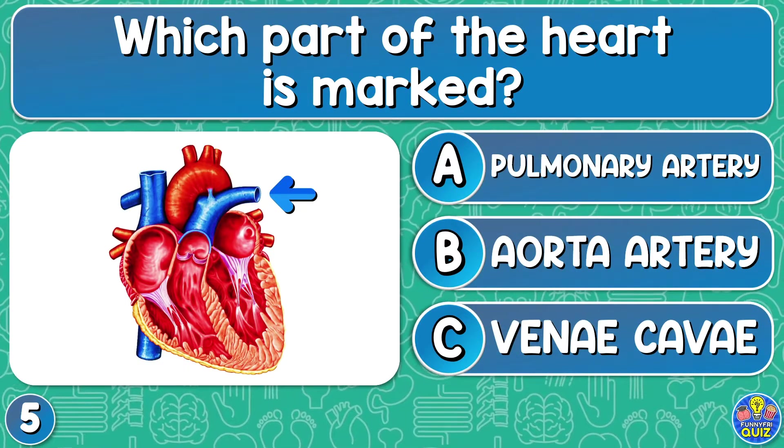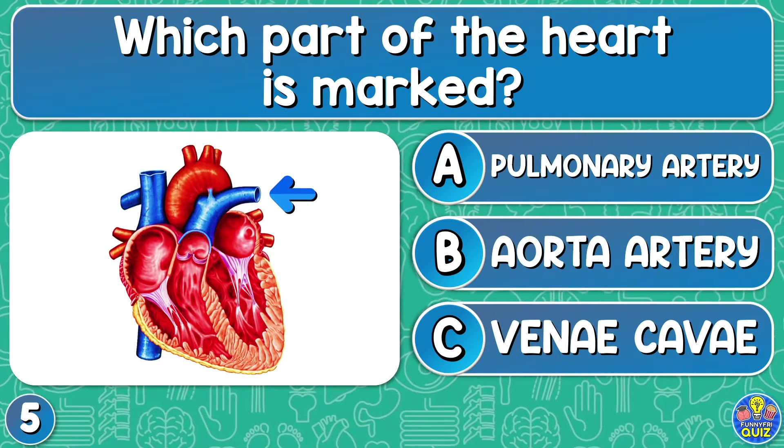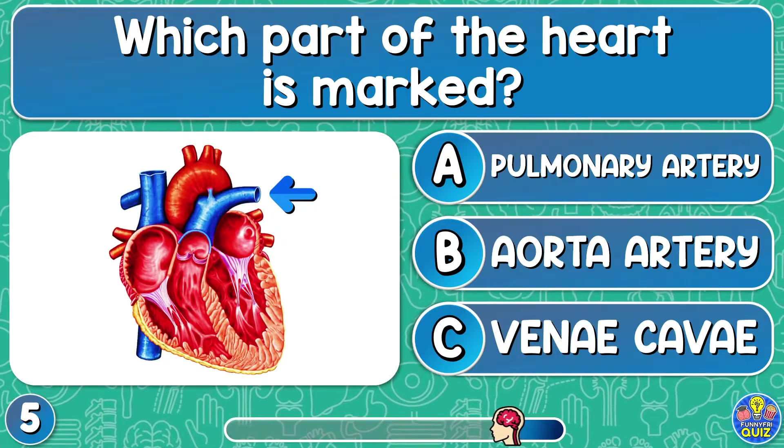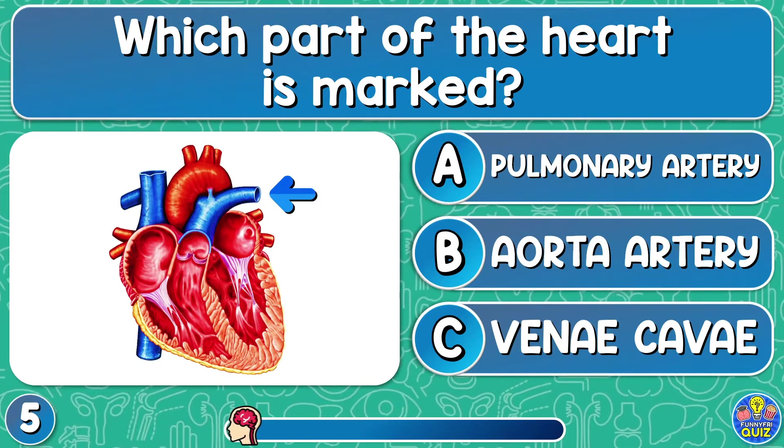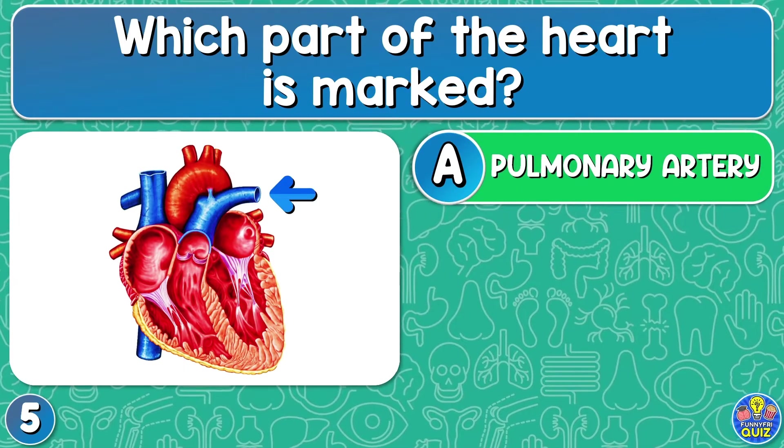One, pulmonary artery, the aorta artery, or the vena cava? The pulmonary artery.